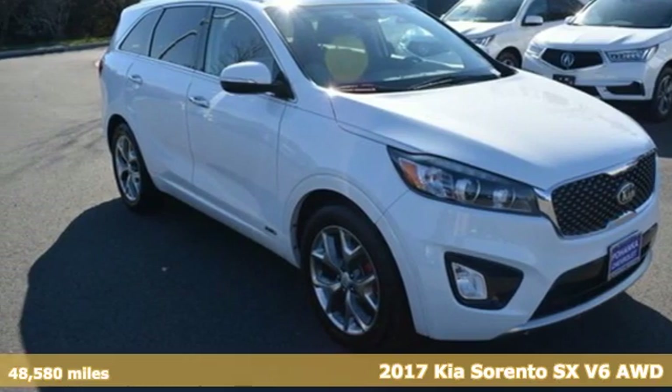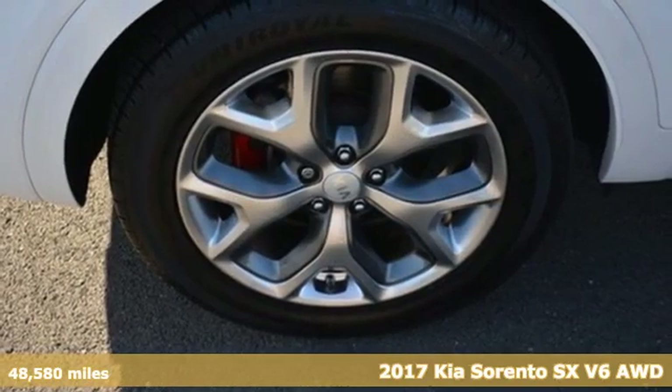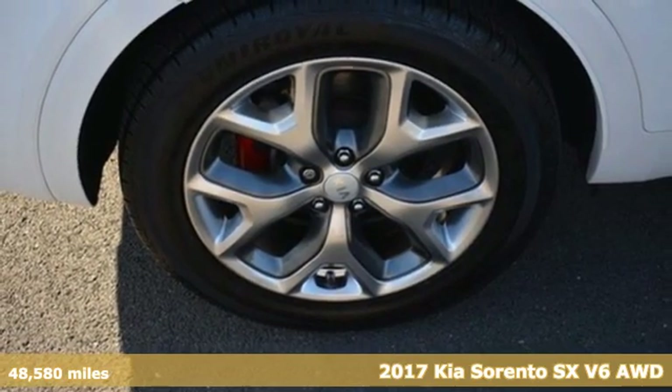It's a 2017 Kia Sorento. Kia, dependable today and way, way down the road.